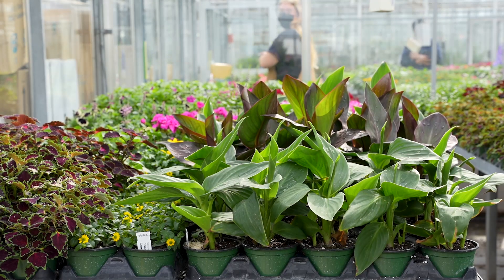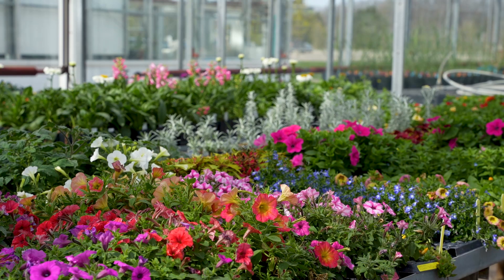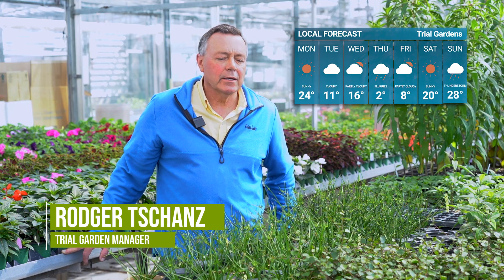Soon all these plants that you see in the greenhouse are going to be outside in the trials, whether it's the landscape or container trials. One of the big concerns of course is the weather — we'll keep an eye on the weather forecast before putting them out.